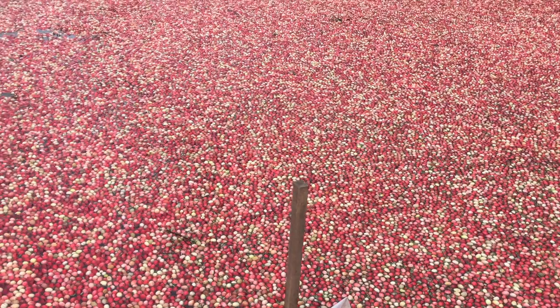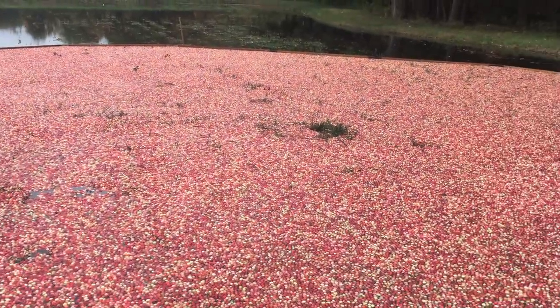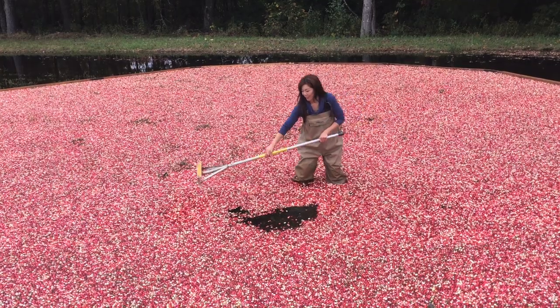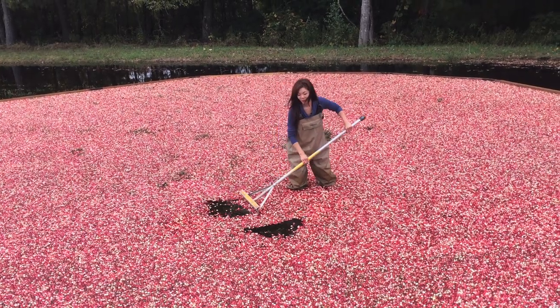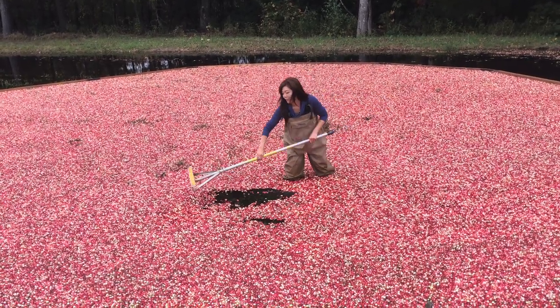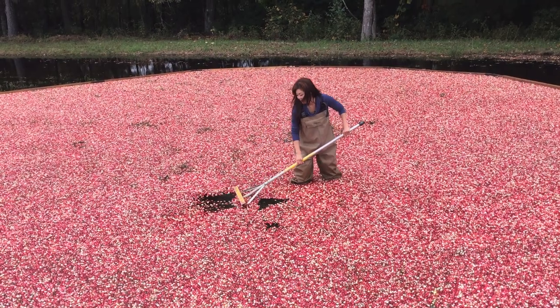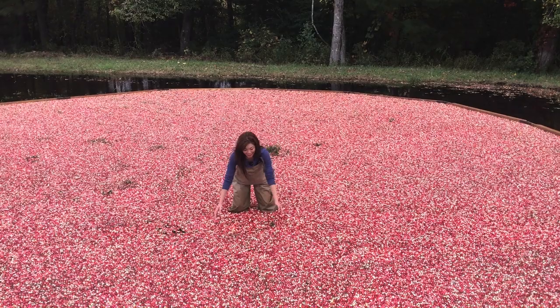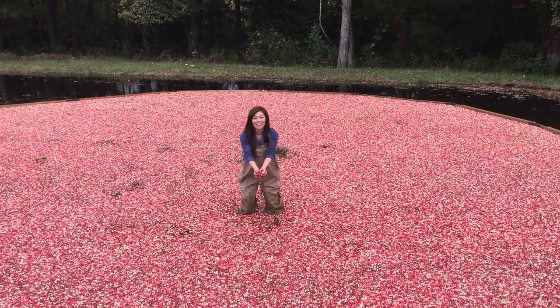Then they corral all the cranberries together into a big bog — that's what you're used to seeing in those Ocean Spray commercials where they're wearing waders and holding their little picks. That's what I got to see, and I got to go in and play and move the cranberries around and take a whole bunch of pictures. It was a lot of fun to learn about cranberries and how they're harvested.